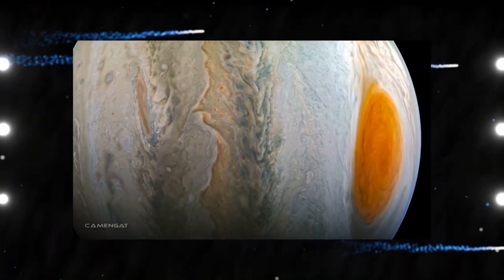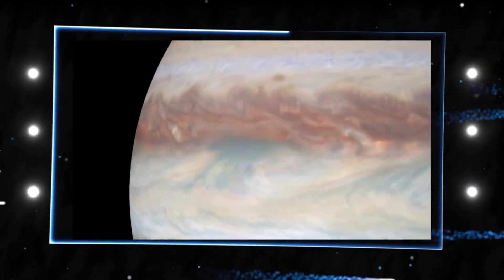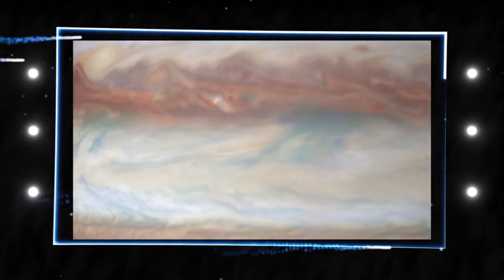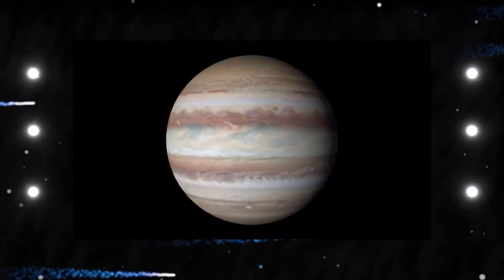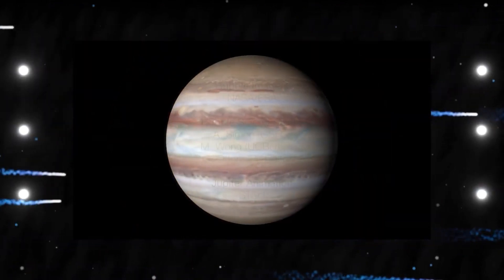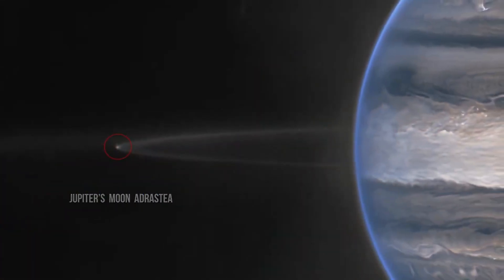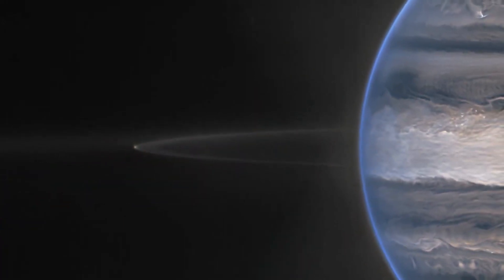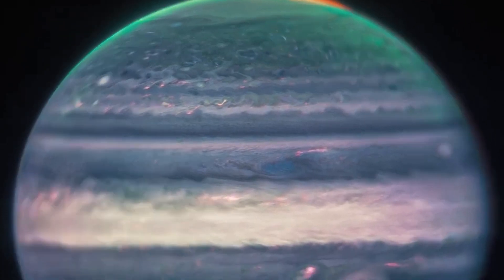Jupiter is characterized by its ferocious winds, gigantic storms, vivid auroras, and blisteringly hot temperatures. Images of this kind can assist researchers in piecing together information about the planet that takes up the most space in our solar system. Researchers observed the Great Red Spot — a storm so large that it could engulf the entire Earth — and the high-altitude cloud tops of concentrated connecting storms in the second image.